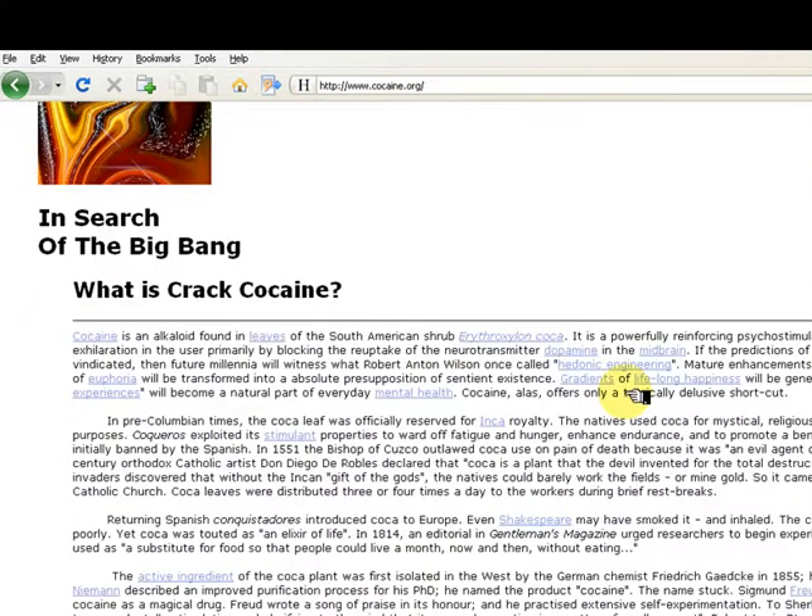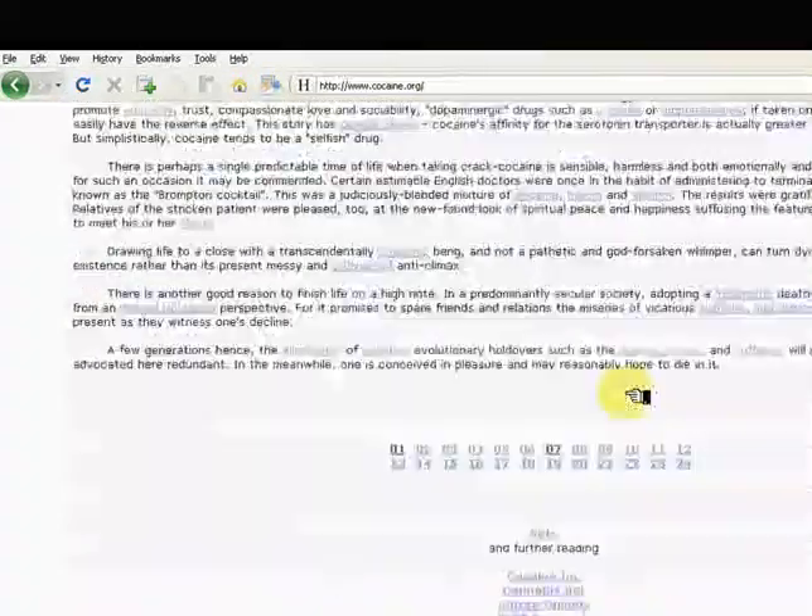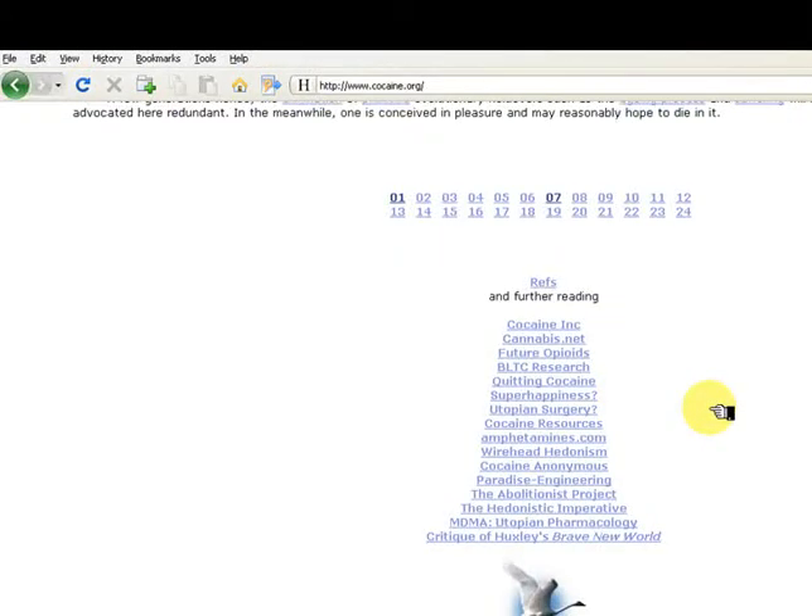This page has no obvious authorship or publication information. There are lots of links, but who is responsible? Let's find out what Alexa says about it.